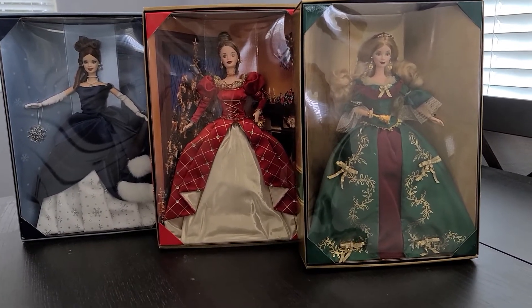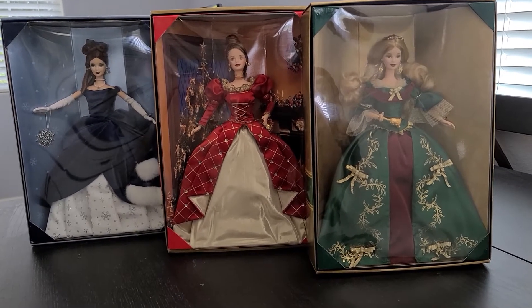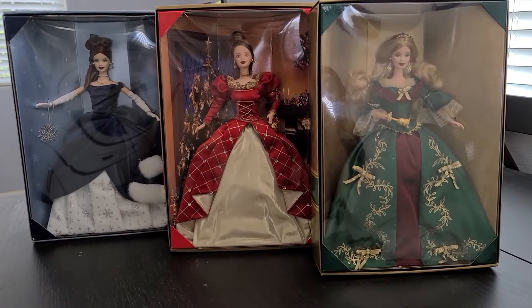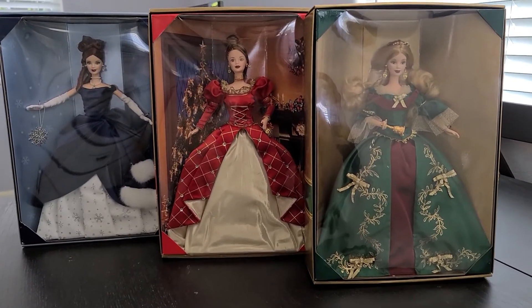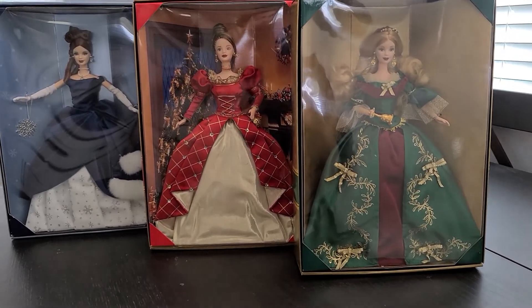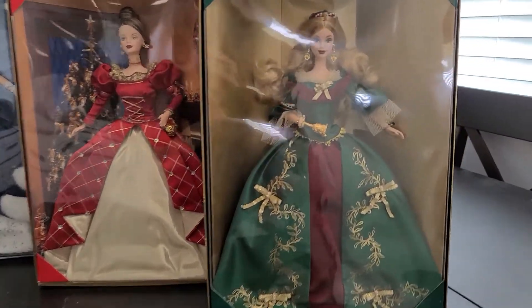These are my Holiday Treasures Barbies, and these are exclusive to the Barbie club — club members only. They came out in 1999, 2000, and 2001. Let's take a look; I don't know which one's which, but let's start with the green one first.